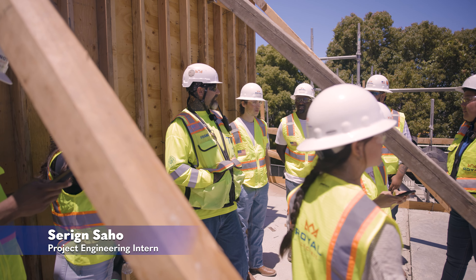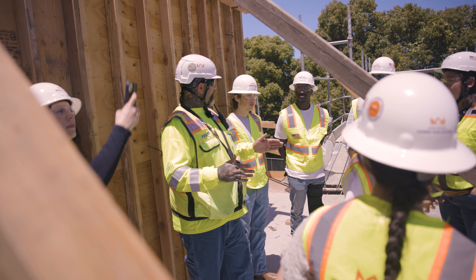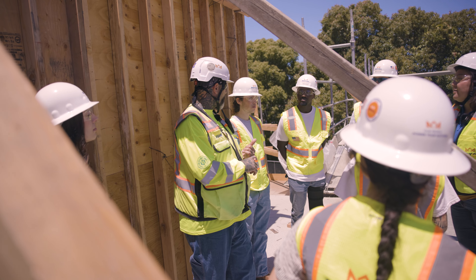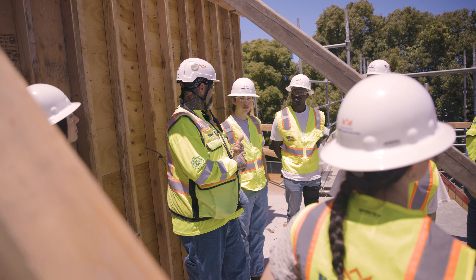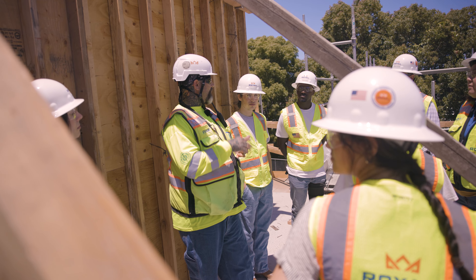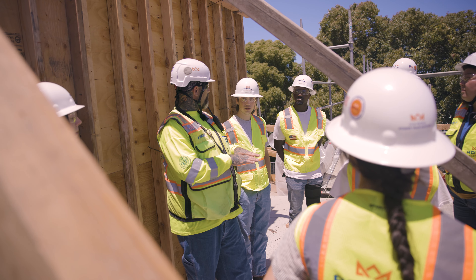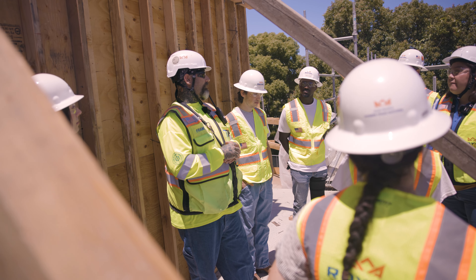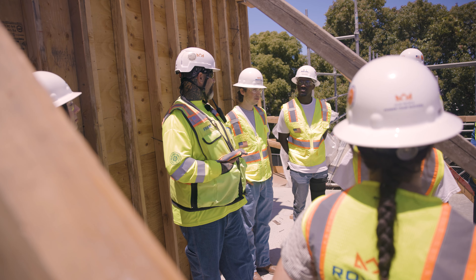Weather factors like rain impact the schedule. Also, this was a Native American burial site, so we had to have an archaeologist on site before we started digging — if they couldn't be on site, we weren't allowed to dig. Rain impacts the schedule because if it's too muddy, equipment will sink and mess up the grade. It's all engineered, so during rain you have to stop.